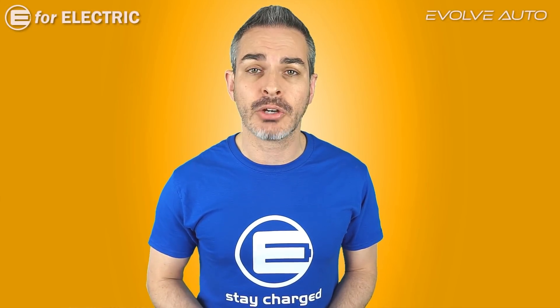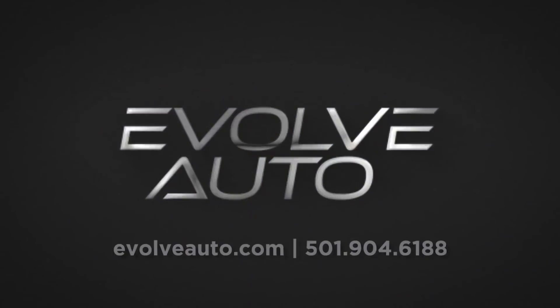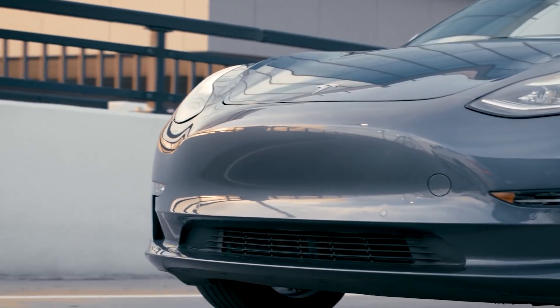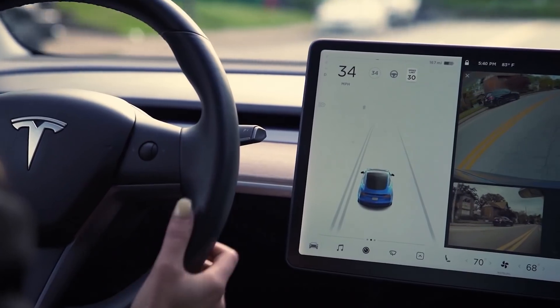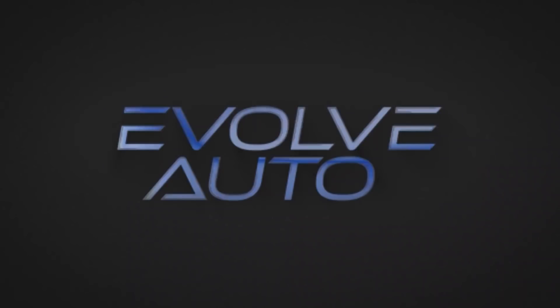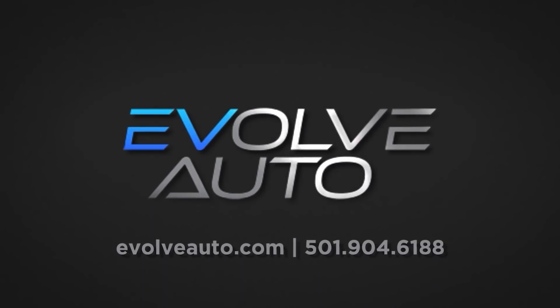A quick reminder that this video is brought to you by Evolve Auto, where you can find the lowest price extended warranty for your Tesla in the US. It's half the cost of competitors and has zero deductible. Get a quote and a discount using the link in the description of this video.